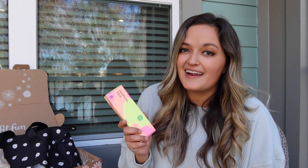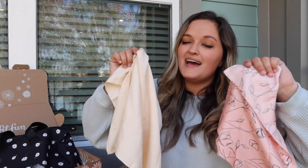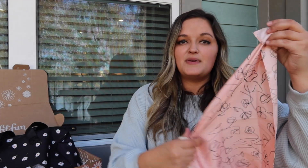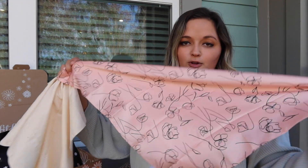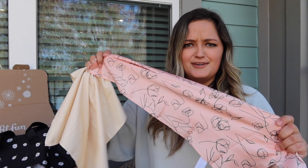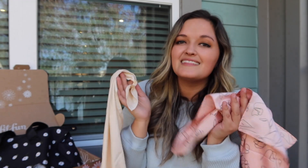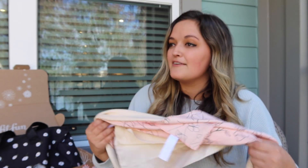Next I got two head scarves — they're silk and so soft. This one is like a pink with a floral design on it, which is so cute, and then I got this more muted beige one. I love these. I never actually thought about wearing a head scarf but they're so in right now and I'm kind of obsessed with the look, so get used to seeing me wear these more.